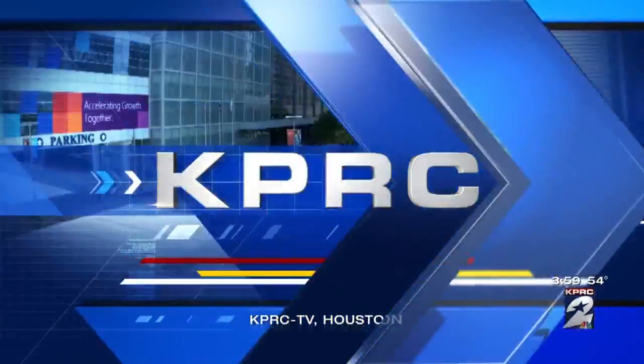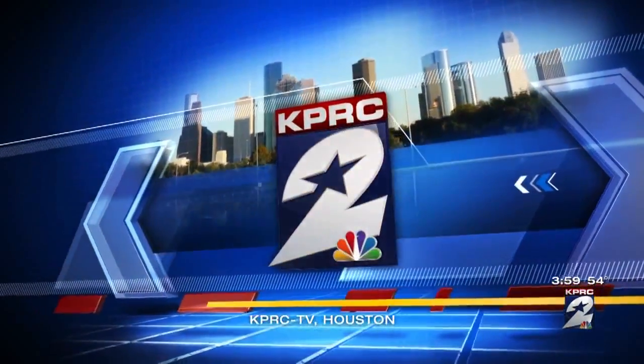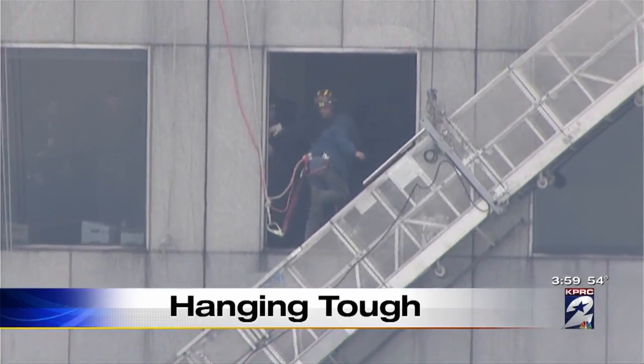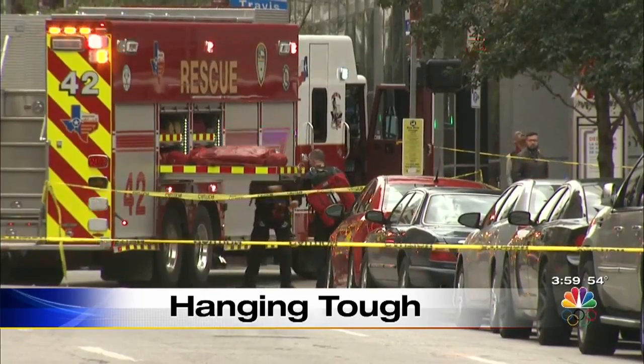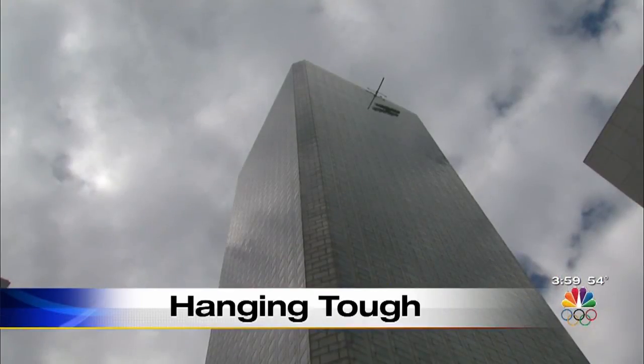Live from KPRC, this is Channel 2 News at Four. Two workers were trapped on a scaffolding hanging high above downtown Houston. You saw their intricate rescue unfold live at midday. Now at four, we are hearing from witnesses who watched firefighters pull both of those workers to safety.